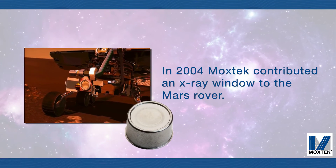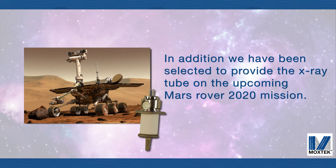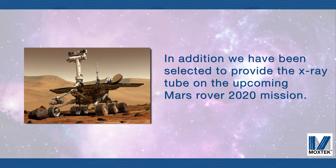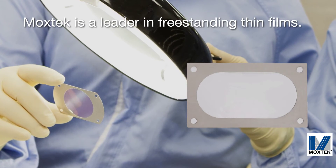In 2004, Moxtech contributed an X-ray window to the Mars Rover. In addition, we've been selected to provide the X-ray tube on the upcoming Mars Rover 2020 mission. We are a leader in freestanding thin films used in X-ray windows and a wide range of new applications.